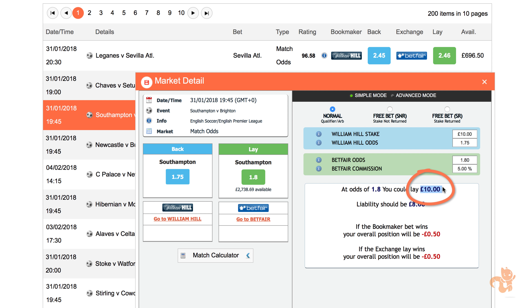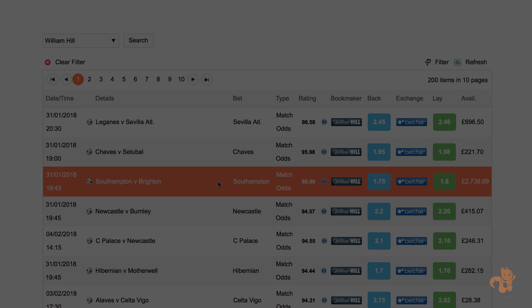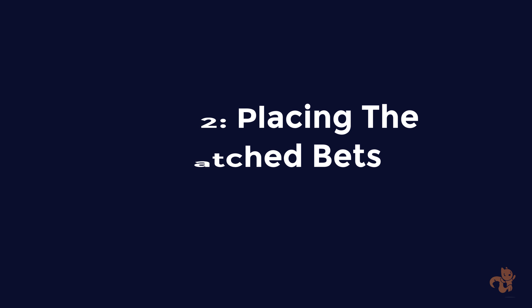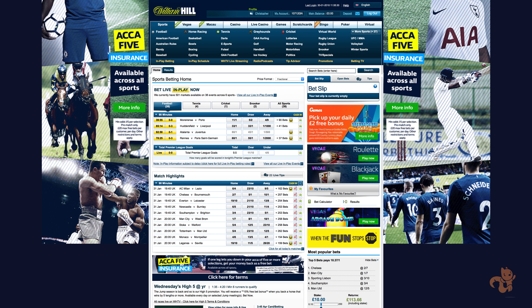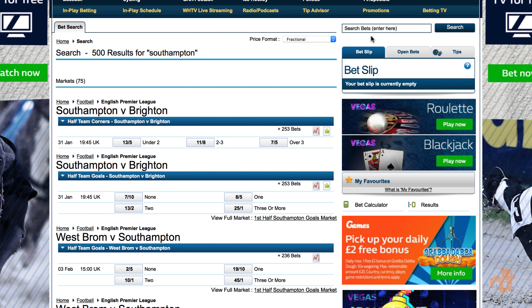Remember that avail column I said we would come back to? Let's take a look at that now. I want you to double check that your lay stake figure — in my case £10 — is less than the figure in your odds matcher in the avail column. If it's not, you can wait until nearer to the event's start time, as the availability will significantly increase as you get closer to the event, or just find another suitable match. Now let's find our event on the bookmaker site. Search for your event here — there we are, Southampton vs Brighton.